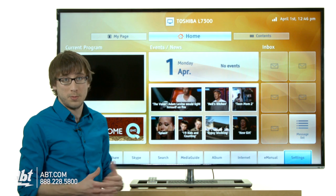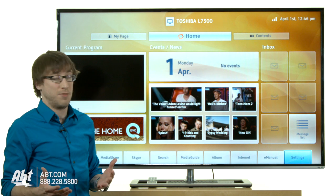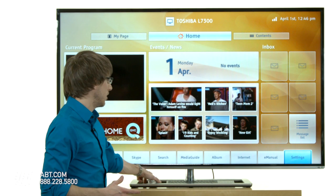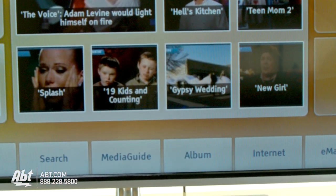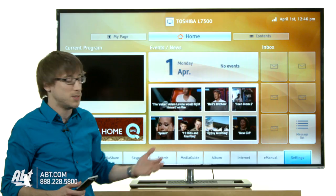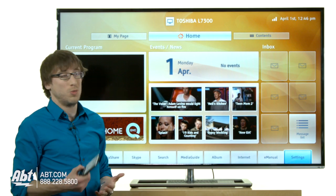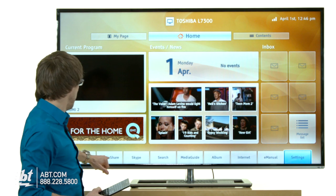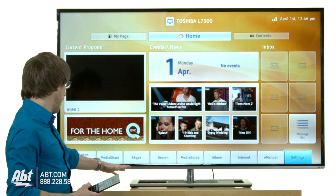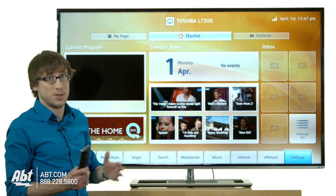This TV can also be connected to the internet via Wi-Fi, which gives you a menu with all of your entertainment. It will have applications that give you streaming music, streaming movies, you can keep updated with your TV shows, and you can do anything you'd like on a computer right here. You can even Skype on it — it's going to offer you weather, sports updates, anything like that.